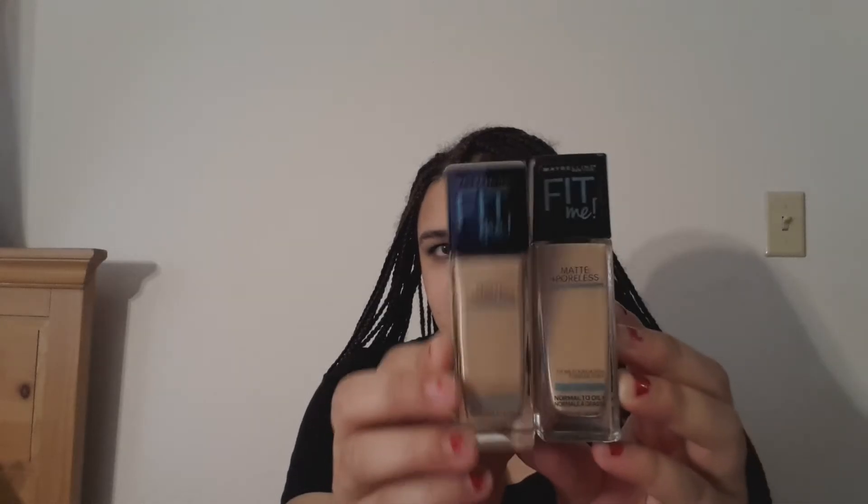This is 120 Classic Ivory, and the one I've been using is 125 Nude Beige. Side by side you probably can't tell, but in person this one looks a lot lighter. I'm still trying to figure out which foundation shade I am, okay you guys? Don't judge me.